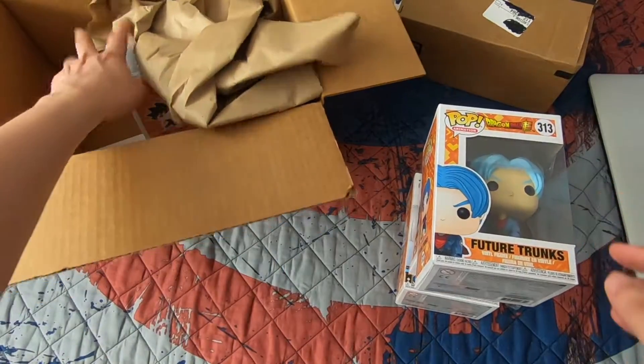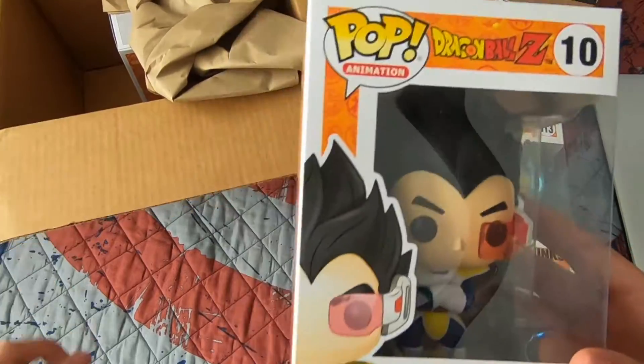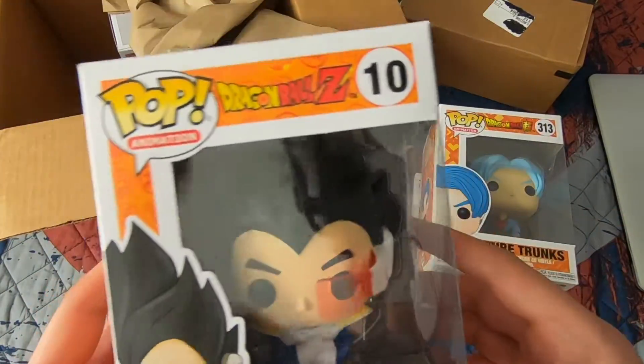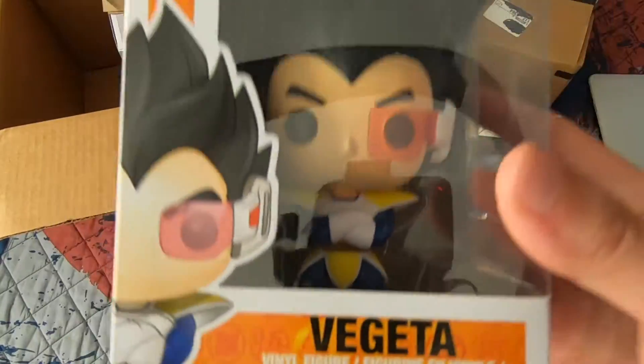Next up I got Vegeta with the scouter — it's over 9,000 boys! This is pop number 10 from Dragon Ball Z, box is in mint condition. Vegeta is my favorite character of all time from Dragon Ball Z, Dragon Ball Super, or whatever — I'm super happy I have this guy.